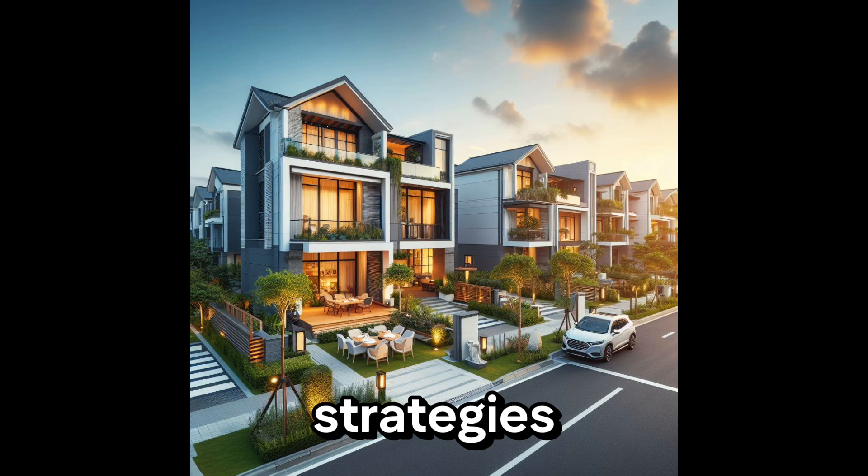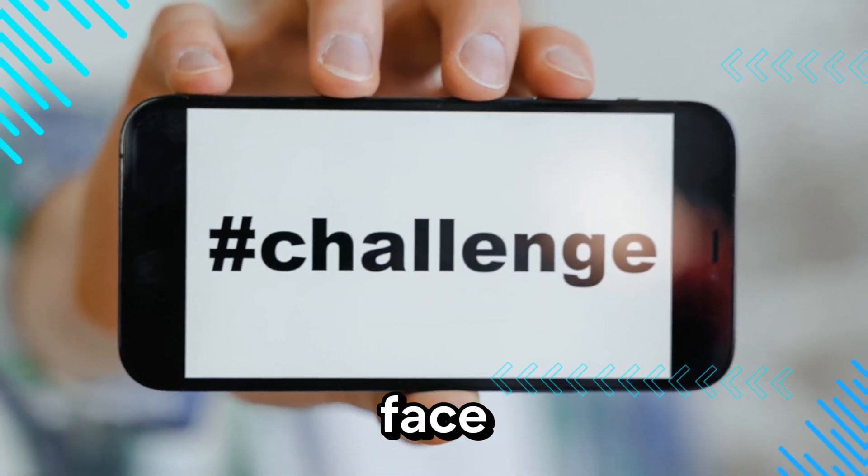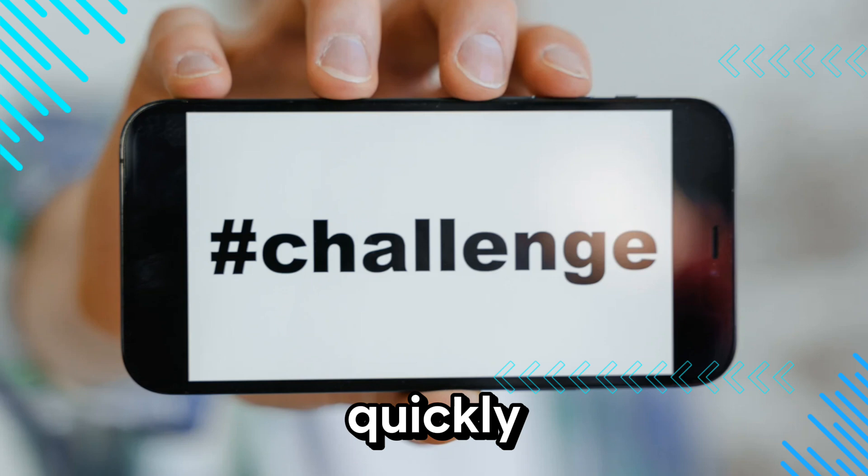Before we dive into those strategies, it's essential to understand the challenges many homeowners face when trying to sell their homes quickly. In the next few minutes, we'll explore some of the common obstacles that might be holding you back from selling your home fast.